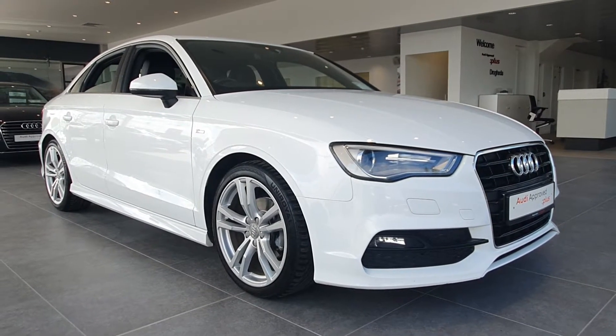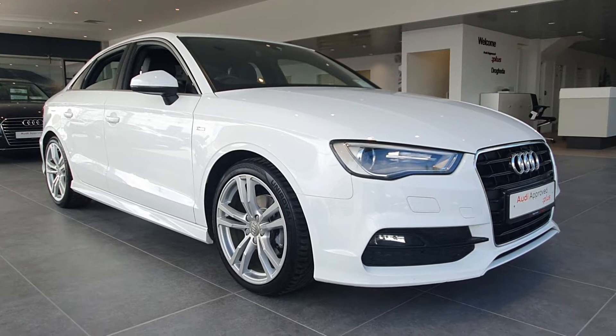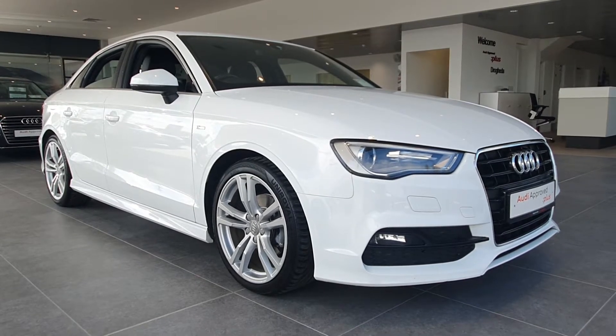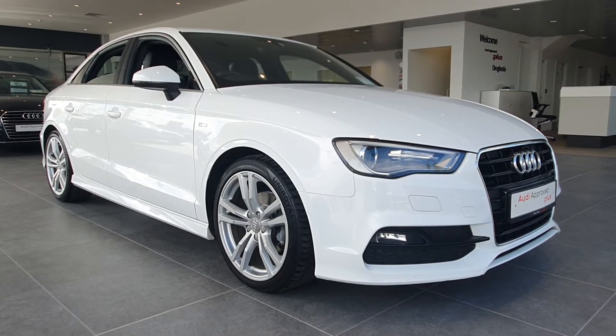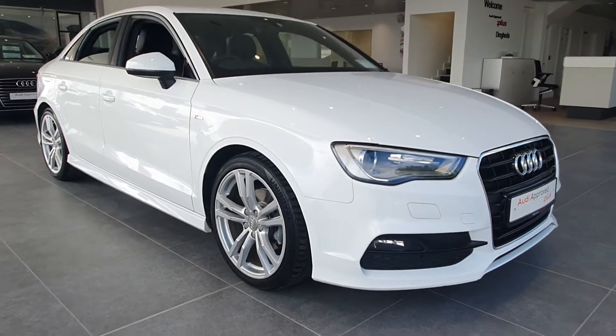Hello and welcome to Audi Approved Trahada used car sales online. Today we are with a stunning 161 Audi A3 saloon. This car is the S line version, with a 1.6 diesel engine, 110bhp and a 6-speed manual gearbox.